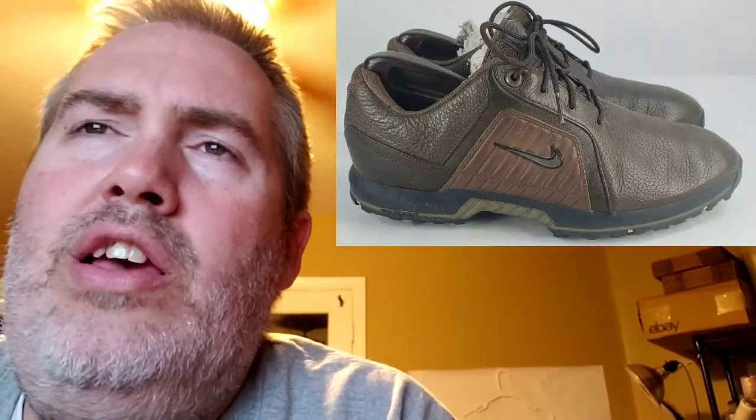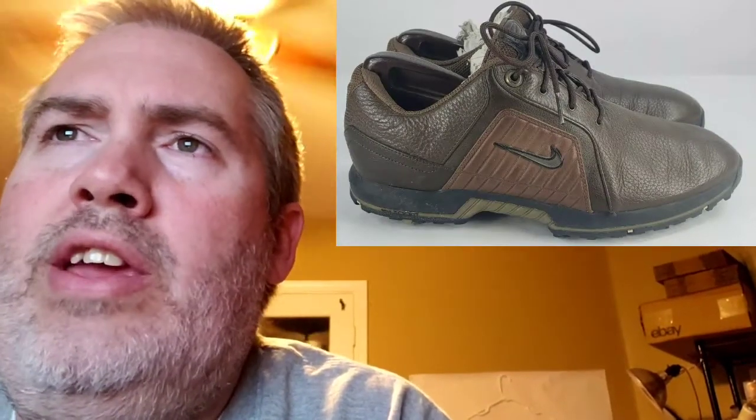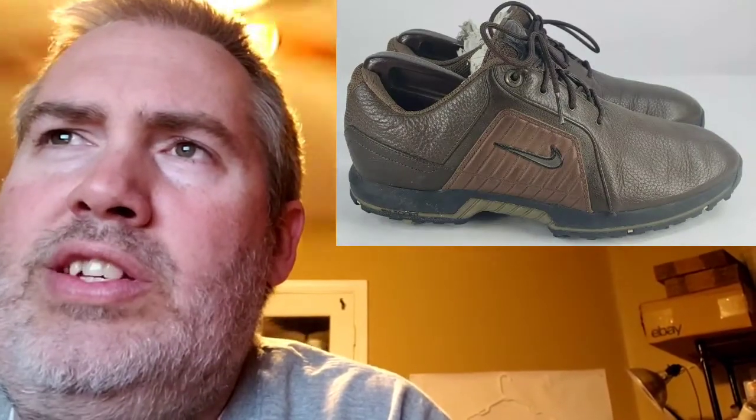Next up are these Nike Brown Pebble Golf Shoes. Paid $1 for these at a yard sale. They sold for $43. My profit was $25.46, and they took 74 days to sell. Next up are these Vintage Ralph Lauren Golf Shoes. I've had these forever — paid $10 for them at a thrift store a long time ago. They sold for $40.90. My profit was only $12.93. Again, I had an issue with the shipping. You'd think I would know how to do that by now, but I still make mistakes. This took 287 days to sell.